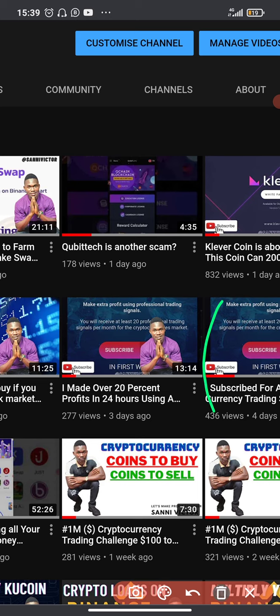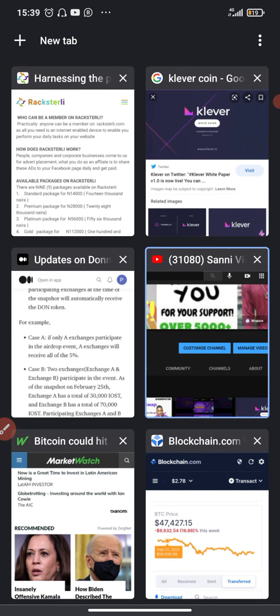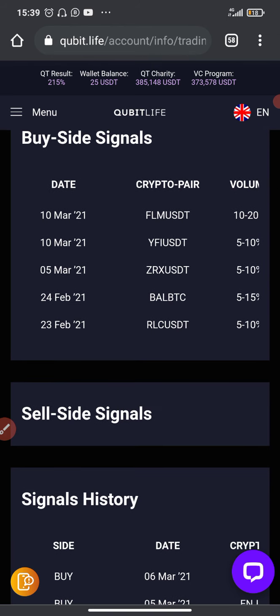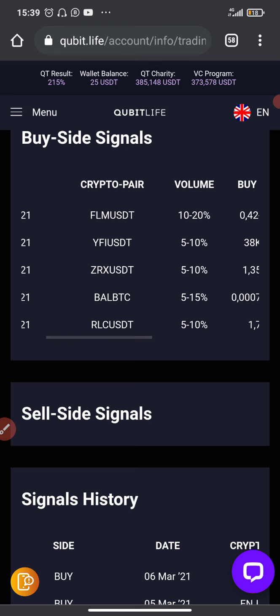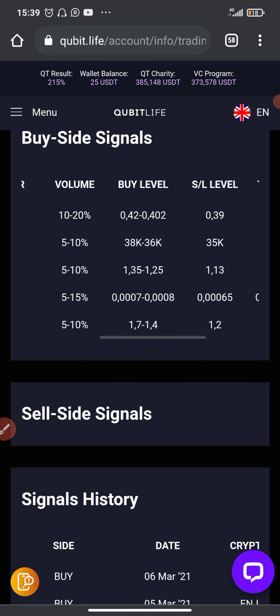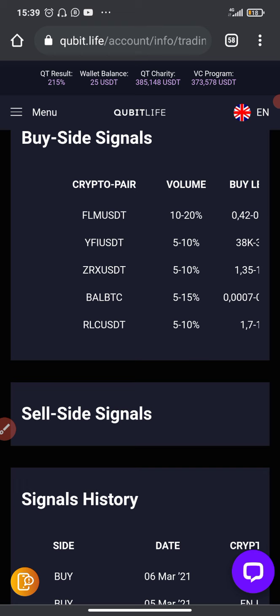Today I've received another signal from CubeTech. Going to the CubeTech website — this is my CubeTech account. On the 5th of March that's when I received the other crypto signal that made me over 20 percent — it was actually far more than 20 percent. I just said 20 percent to avoid exaggeration. You can go and check out that coin ZRX; the price has really increased.